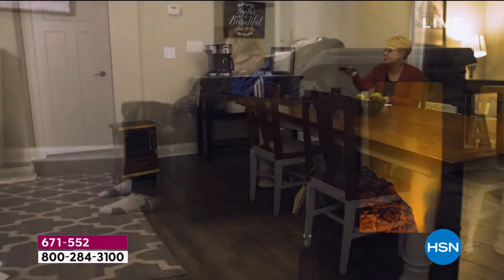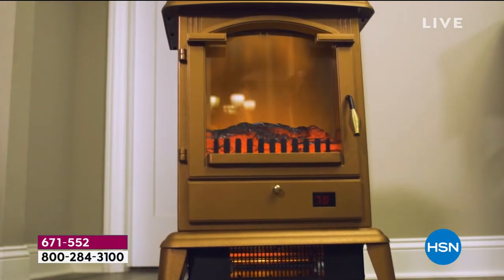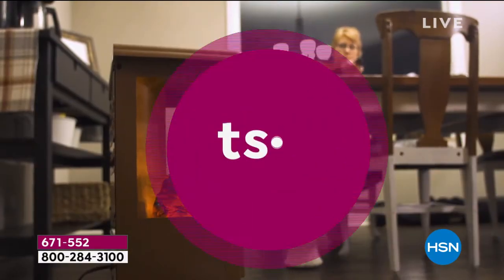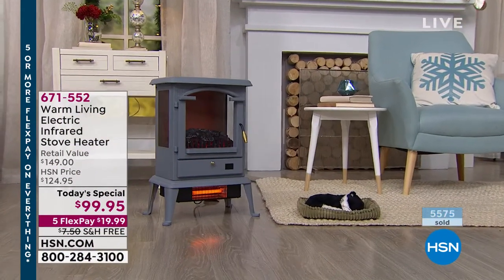We expect every single one to sell out today — it's already been crazy popular, already well over a quarter of our daily quantity gone. The West Coast is really just getting going. We have more presentations coming up later.